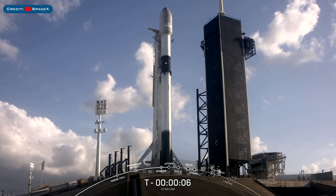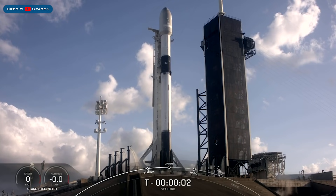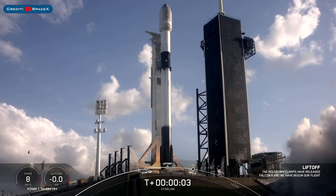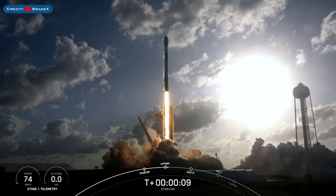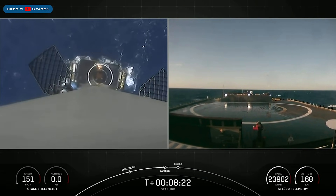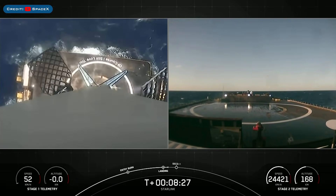Yesterday, SpaceX launched another batch of Starlink satellites with the Starlink 26 mission along with a couple of rideshares. The booster which launched, B1058, then landed successfully for the 8th time on the droneship Of Course I Still Love You.